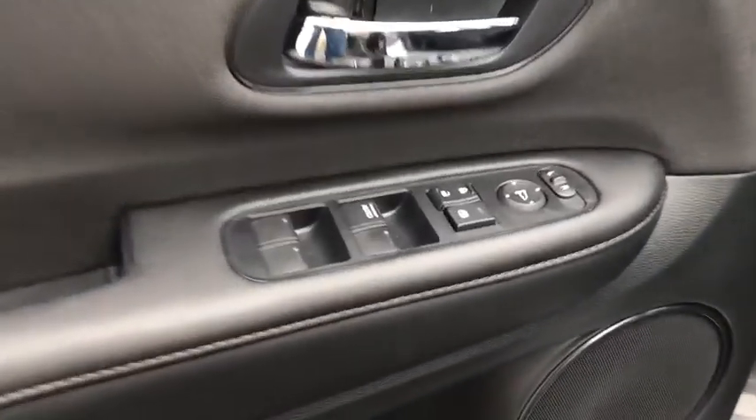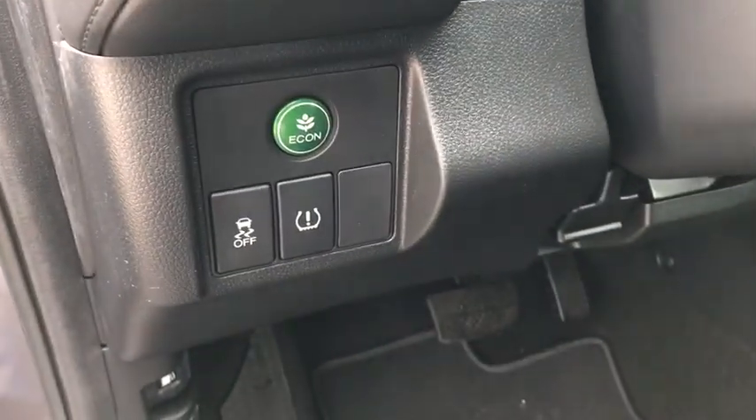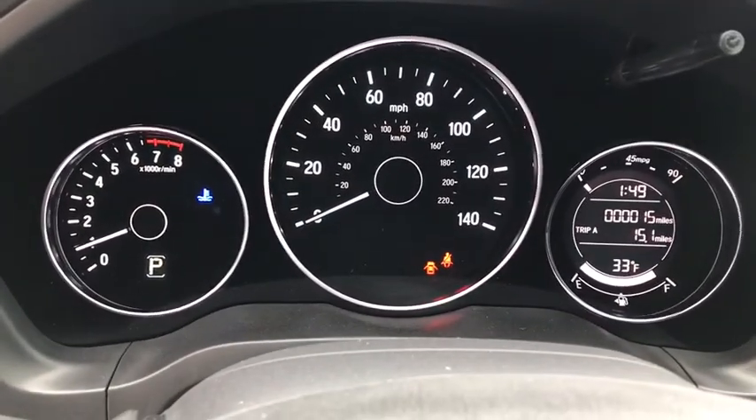Backup camera, trip computer, day and night rear view mirror, outside temperature gauge, cloth seat trim, engine immobilizer, body color door handles, low tire pressure warning, four-piece floor mat set, power rear window sunshade.